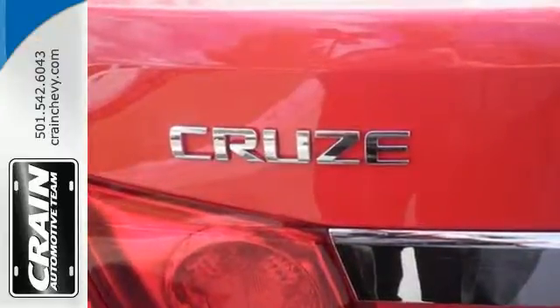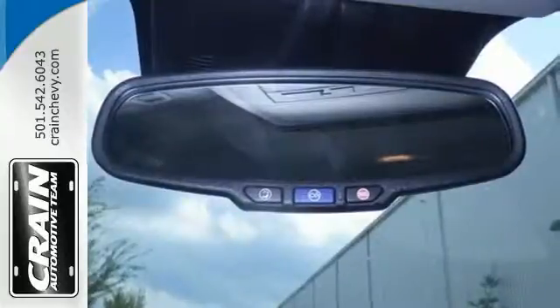It comes equipped with remote keyless entry, a low tire pressure warning, and fully automatic headlights for your convenience.